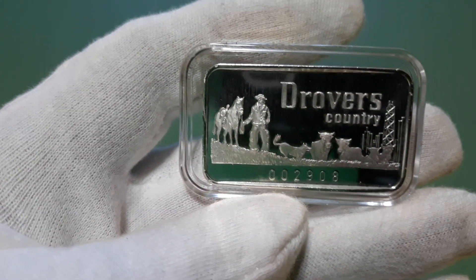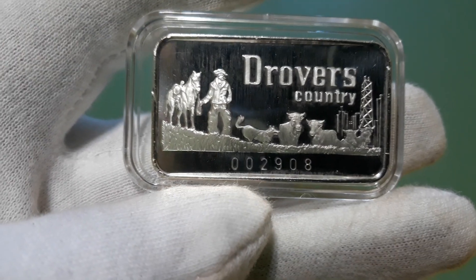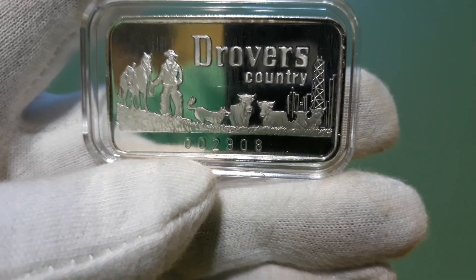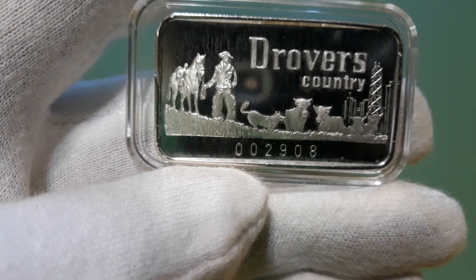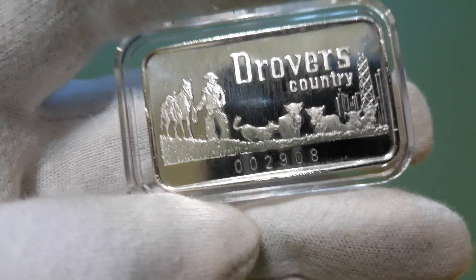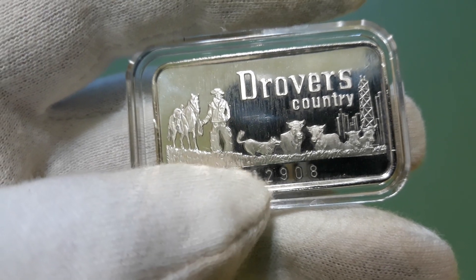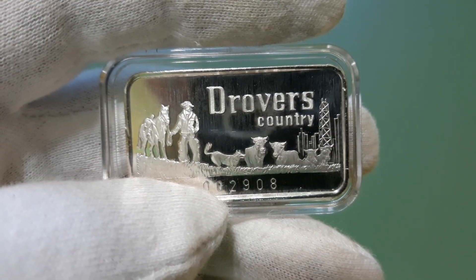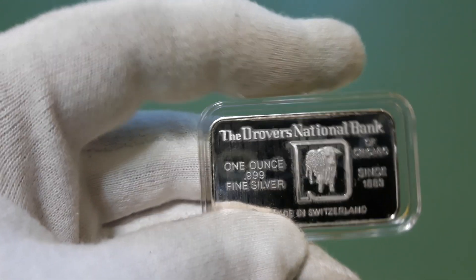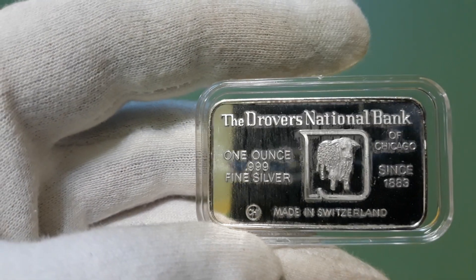I also picked up this one — supposedly a rare version — Drover's County. It advertises a cowboy, office, horse, dogs, cattle, serialized on the front. The serial number is 002908. Pretty cool, I like the scenery and the little subject matter. On the back it says Drover's National Bank of Chicago, since 1883.